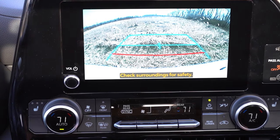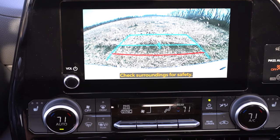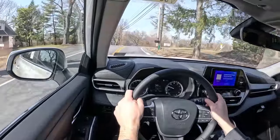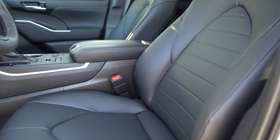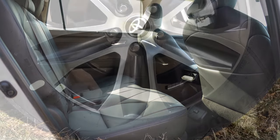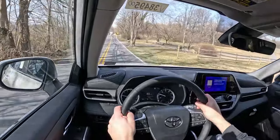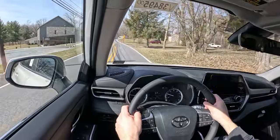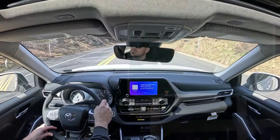When you put the Highlander in reverse, a rear-view camera comes standard across the board. On the safety front, the Highlander has earned the IIHS Top Safety Pick+, the very highest designation. Front, side, and side curtain airbags come standard, along with a driver's knee airbag and a passenger seat cushion airbag. LATCH anchors, rear child door locks, and a tire pressure monitoring system are all included. Toyota Safety Sense 2.5+ comes standard, offering a pre-collision system with pedestrian detection, lane departure alert with steering assist, lane tracing assist, road sign assist, dynamic radar cruise control, and blind spot monitor with rear cross-traffic alert. The Limited and Platinum add front and rear parking sensors.